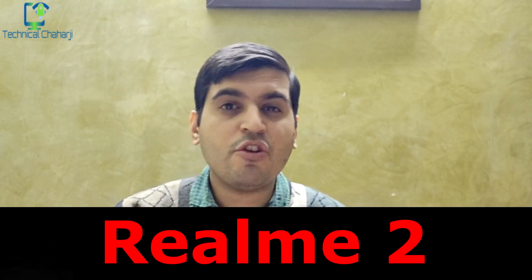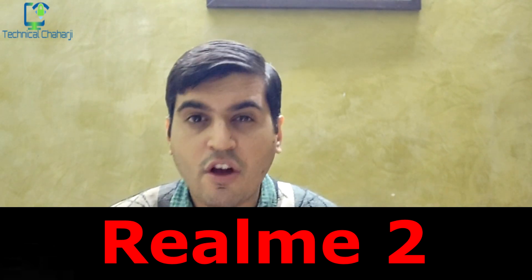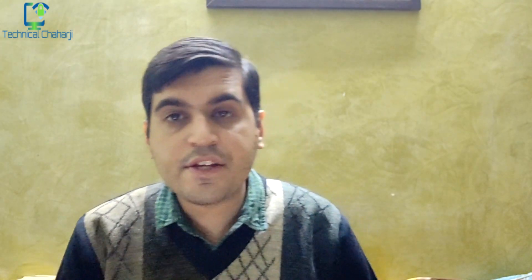The next update coming up is from the Realme 2 devices. From the 30th of January, or by the end of January, you're going to get in this update the Android security patch, Realme material design theme, and a newly designed camera watermark with Realme's new logo.